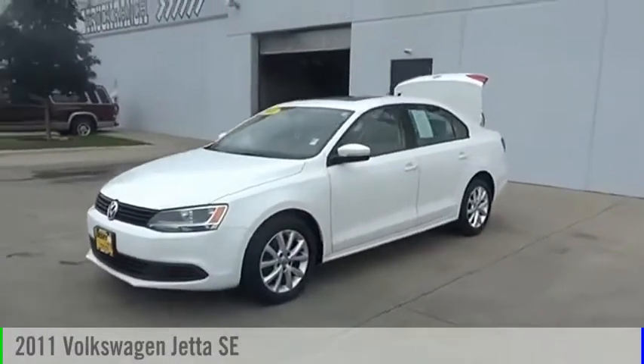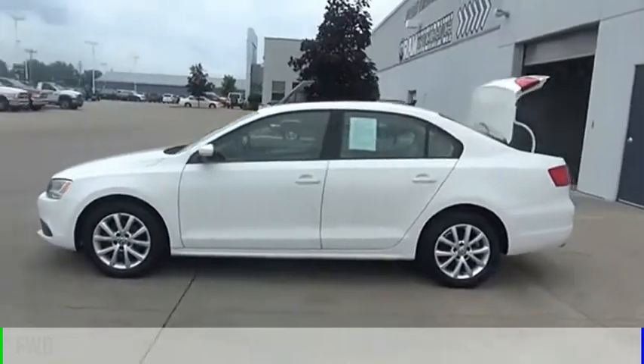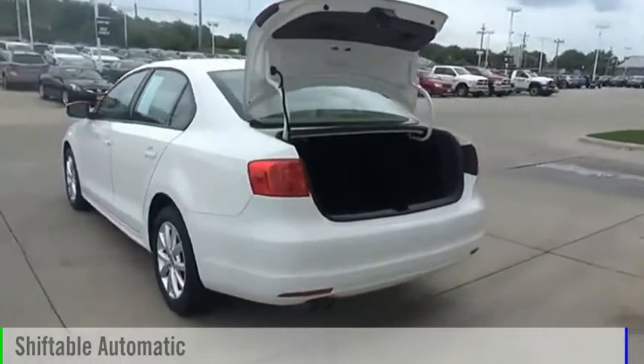We are pleased to show you the 2011 Jetta. This vehicle is powered by a front-wheel drive, five-cylinder, 2.5-liter engine, and comes with an automatic transmission.